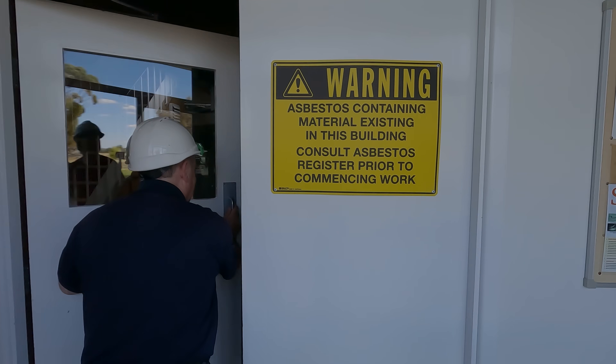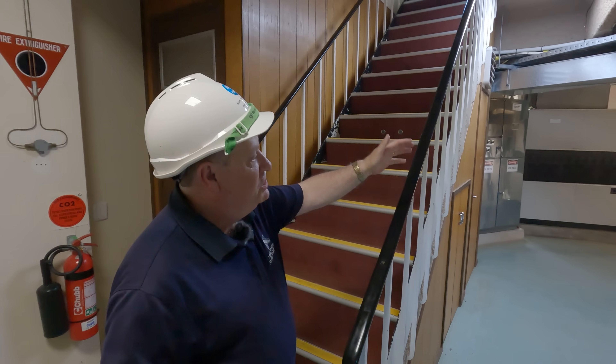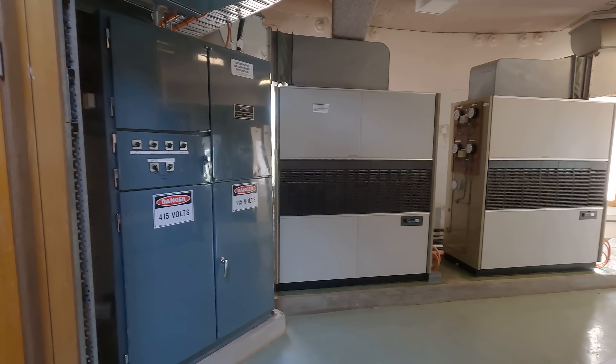You can tell it was built in the 60s and 70s, can't you? Big asbestos warning. This is the ground floor where we have the air conditioning units that help keep all our electronics cool. And the astronomers too.